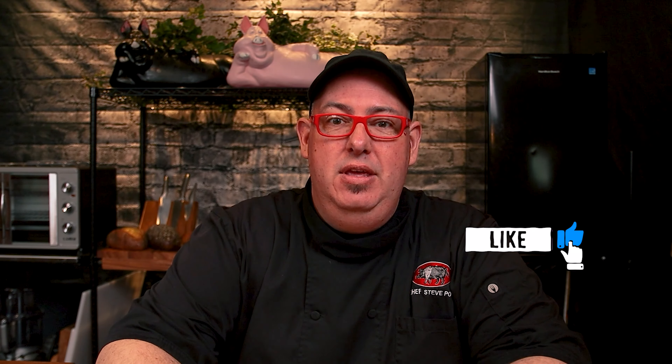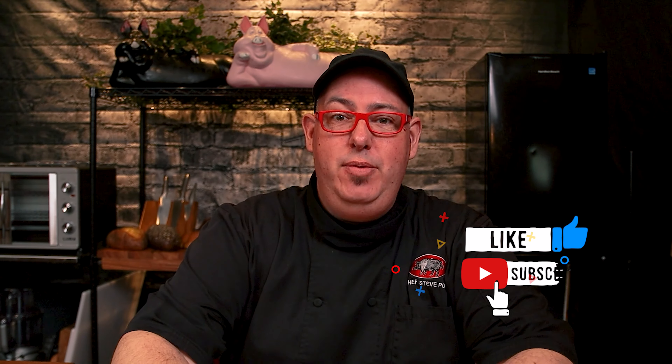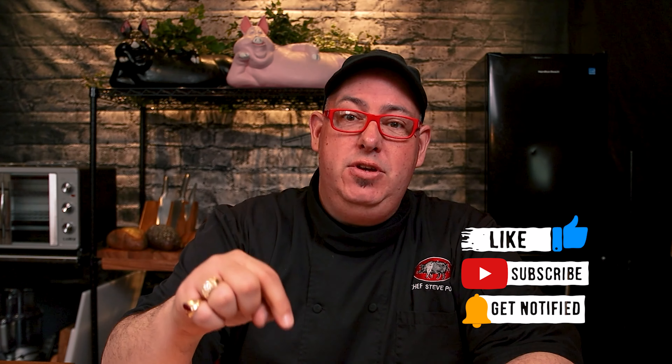Alright folks, that's our ranch dressing. Use it everywhere, and I mean everywhere. If you like this kind of content, subscribe to our channel. Maybe leave us a comment below on what you'd like to see next. Until next time, happy eating!